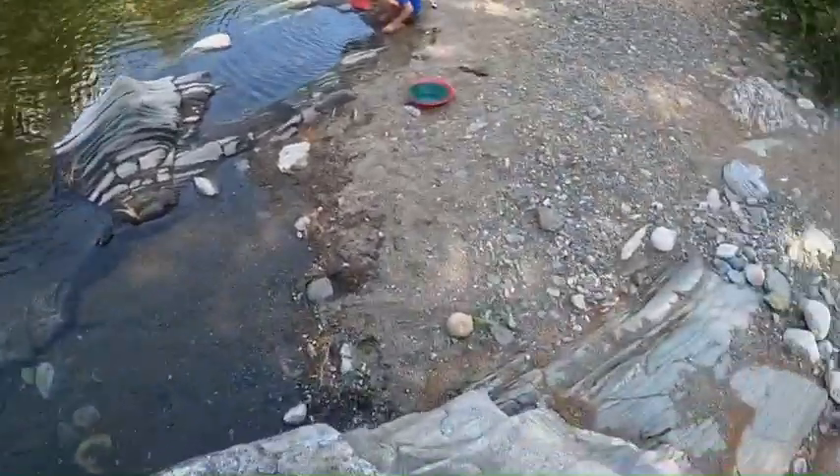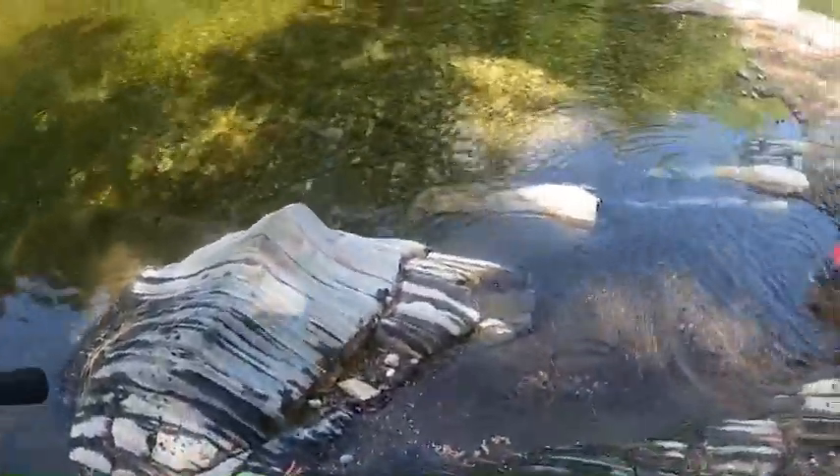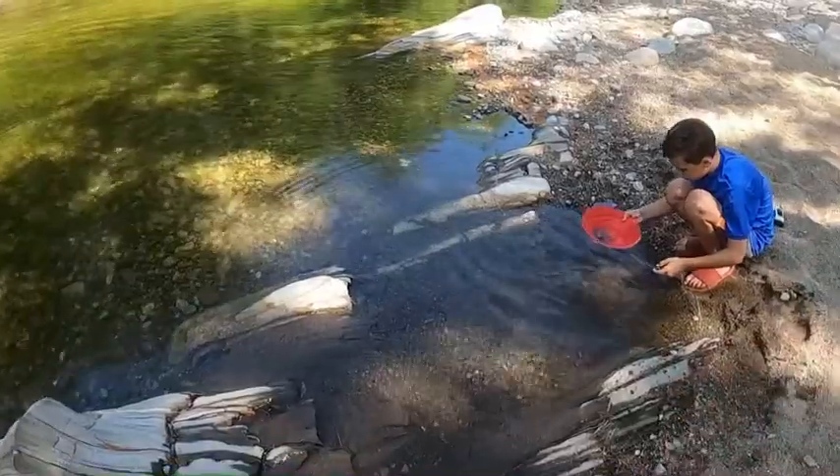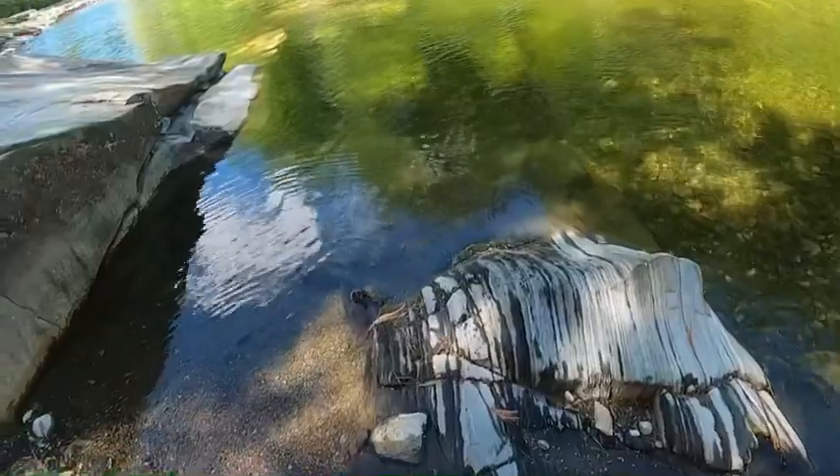I want to feel how cold the water is. It's chilly, not really cold. My brother is gold digging, so that's pretty cool. I'm just going to get a little shady spot here and cast it out.